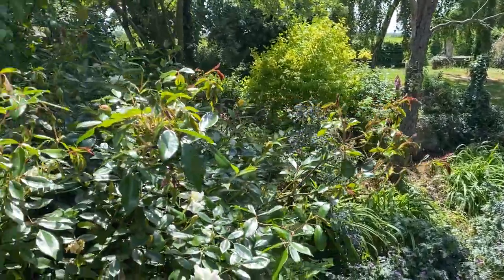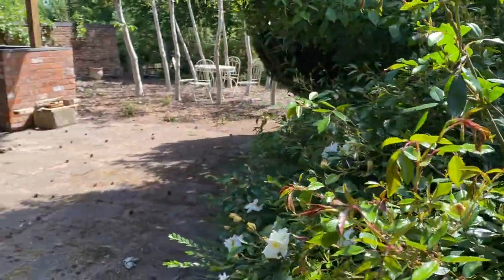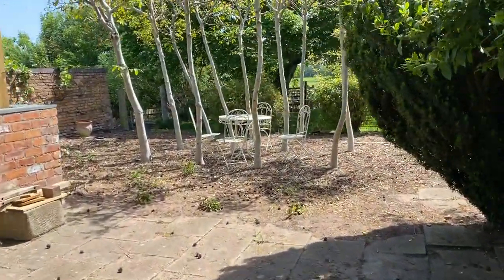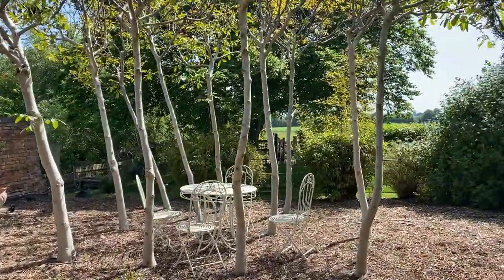There's electricity everywhere in the garden, and lights and things. There's a walnut grove. The leaves aren't out a lot now.